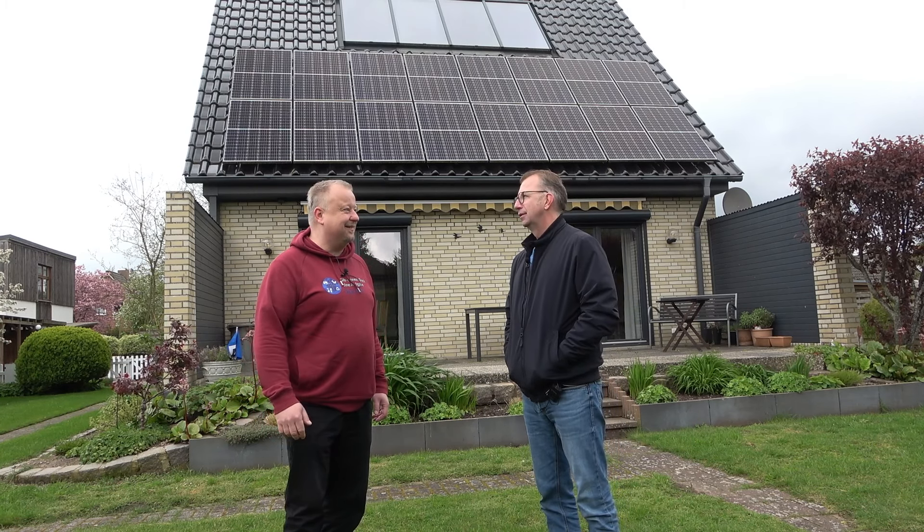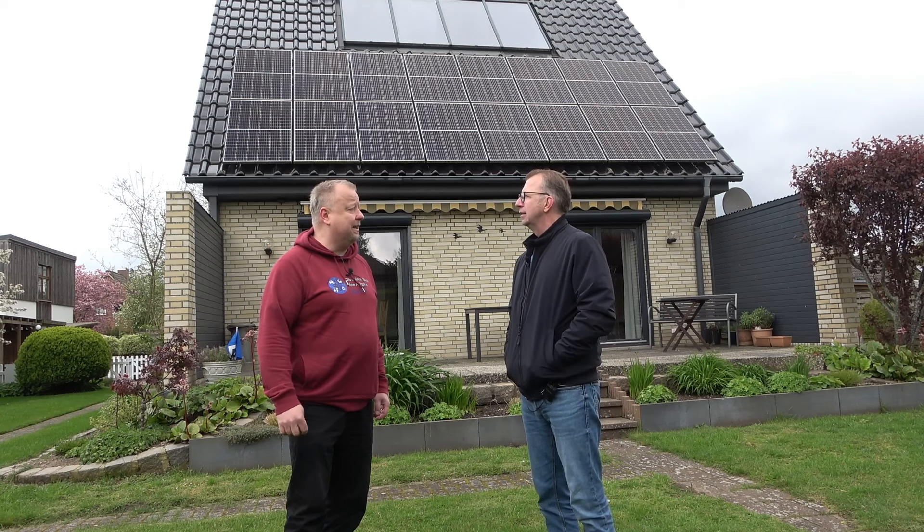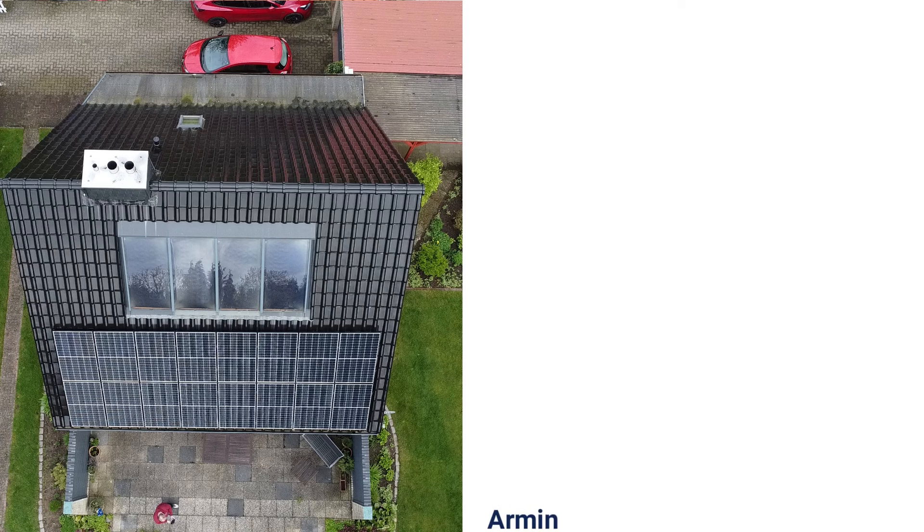Heute haben wir es bei dir endlich geschafft. Armin, erzähl mal, was haben wir denn bei dir? Was kriegen wir heute zu sehen?